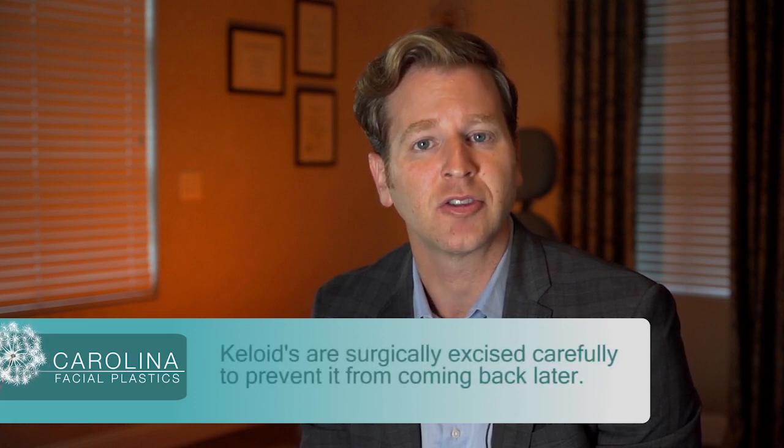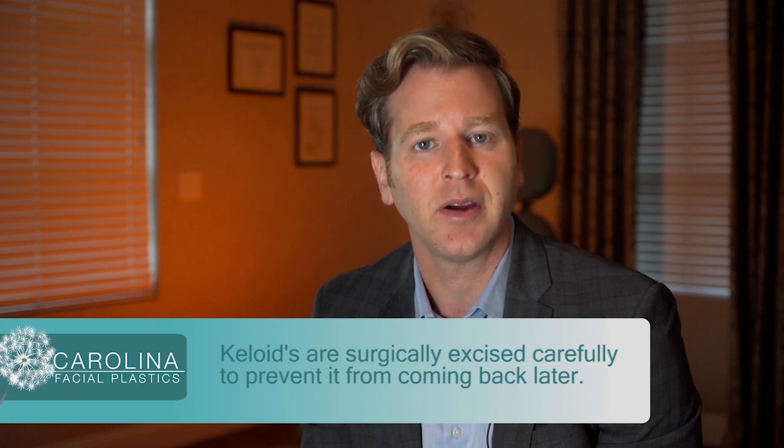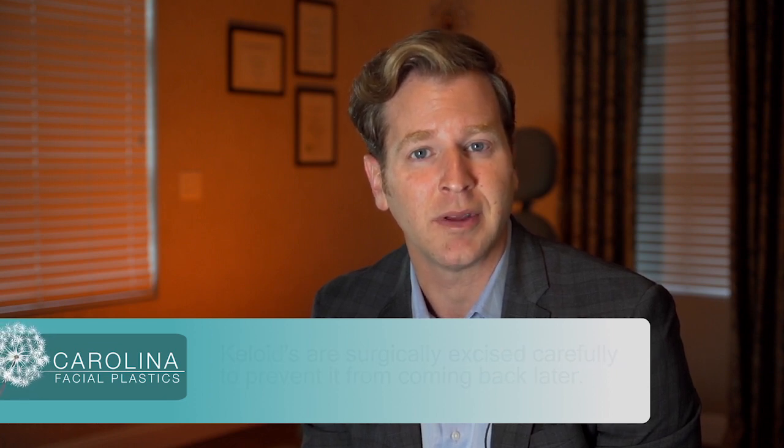In successfully removing a keloid, the key component is how do we prevent it from coming back. The way that I do that is, one, it really depends on meticulous surgical technique. A keloid, in my practice, is surgically excised. During the surgery, you have to be very careful not to cause any trauma in order to prevent that keloid from coming back. I never touch the normal skin to prevent injury.